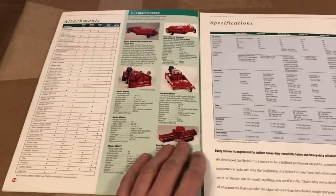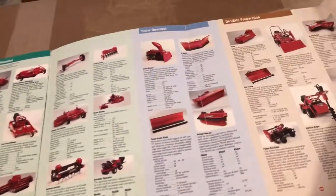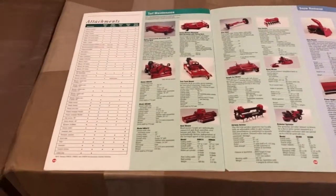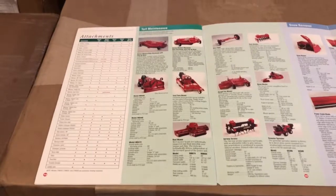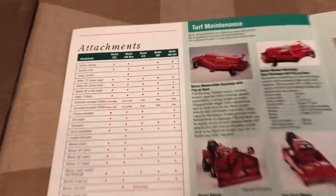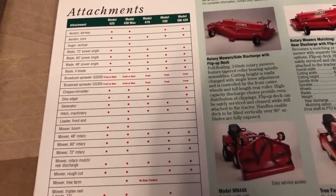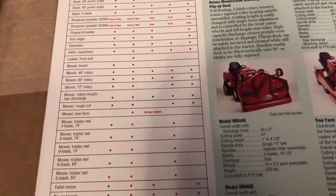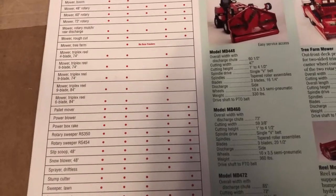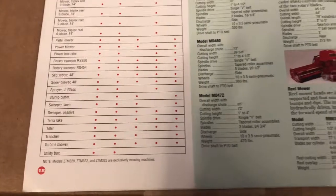Now we're going to get into the attachments, and this is the really cool part. Steiner made a ton of attachments. Steiner has been sold a few times over the years, so most of these attachments are no longer manufactured. Here's the actual brochure page — it shows every attachment and the model of tractor it would work with. Steiner tried to market this to be extremely versatile: buy one tractor, be able to do everything. As we cover these attachments, you're going to kind of see that.